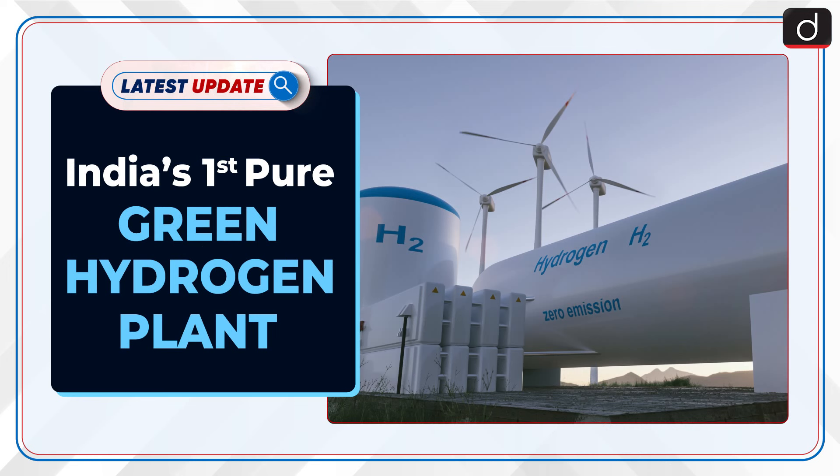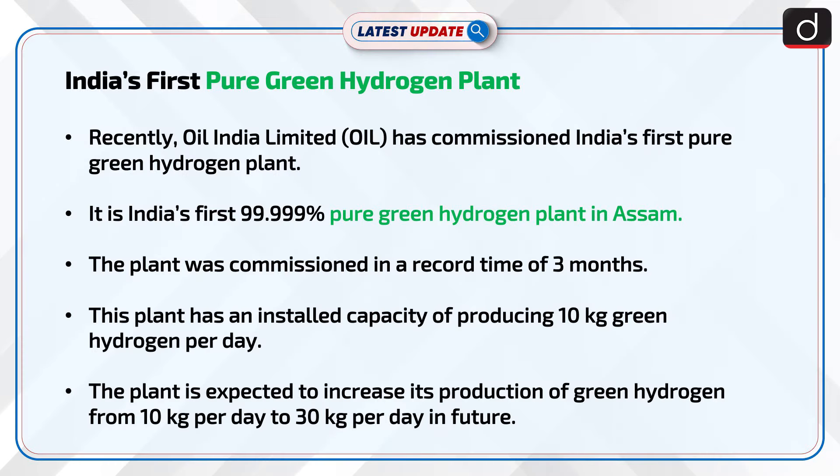Welcome to the latest update program of DishTIS. In this series, the topic of discussion is India's first pure green hydrogen plant. Recently, OIL, that is Oil India Limited, has commissioned India's first pure green hydrogen plant.